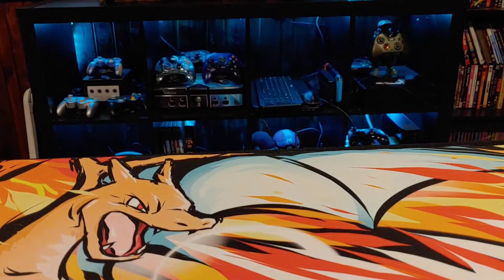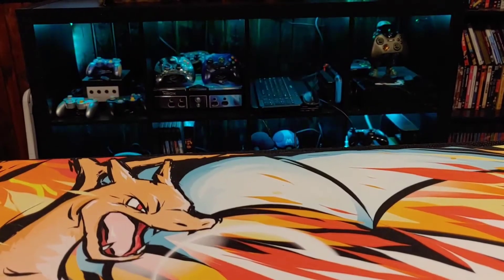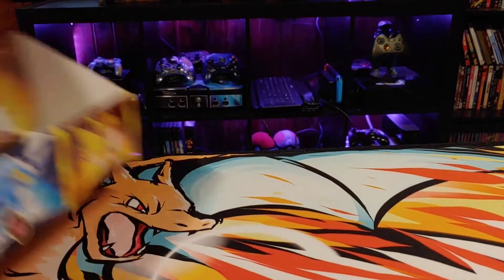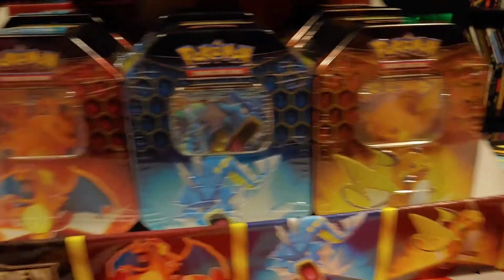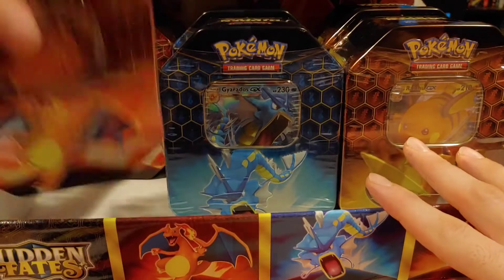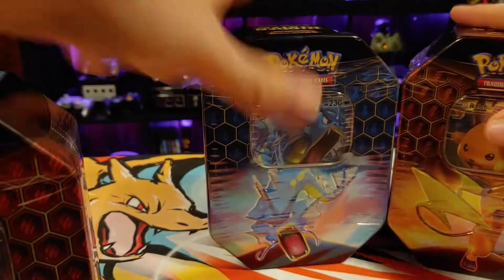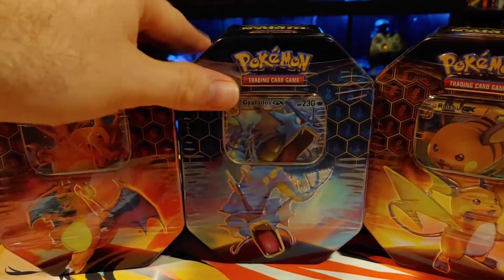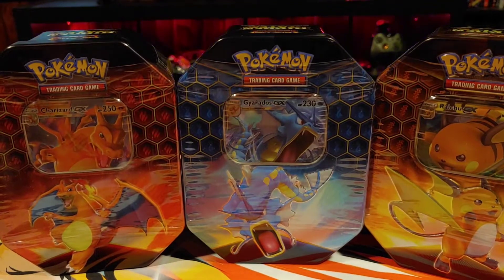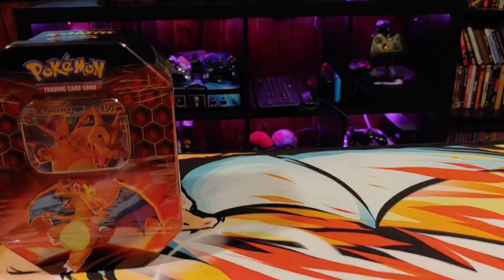Hello and welcome everybody to another opening here at Cards and Stuff. Today we're opening some more Hidden Fates because I still got the rest of this bad boy to open. We did three in the last video, we're going to do three in this video — crack open one of each again. I'm excited, I love Hidden Fates. Let's just crack right into it, let's not even dilly dally.